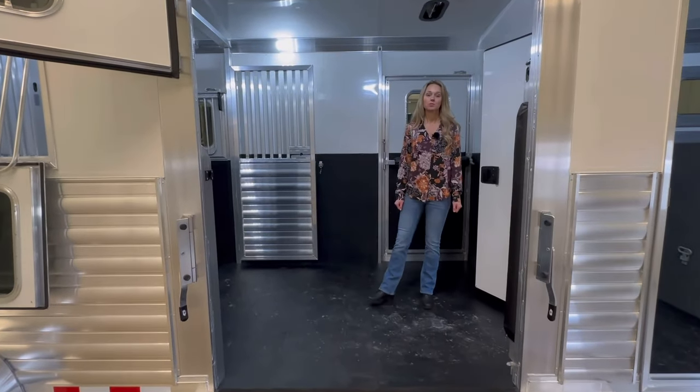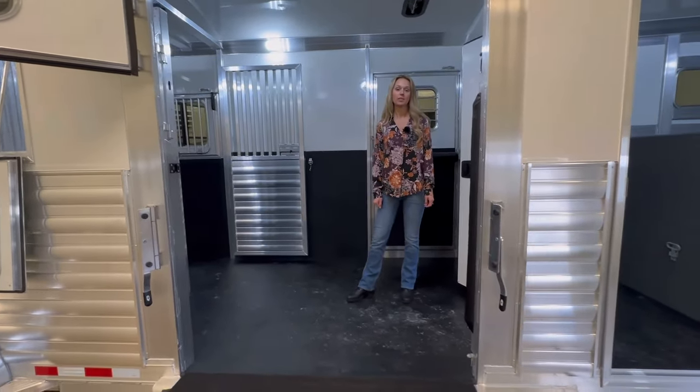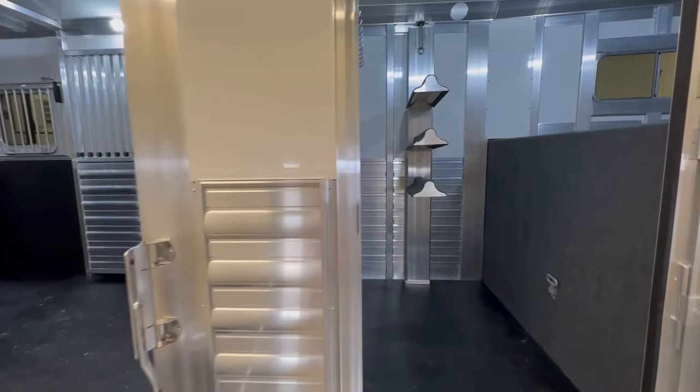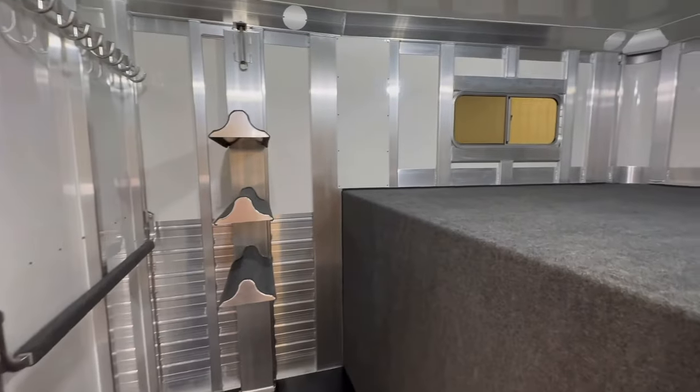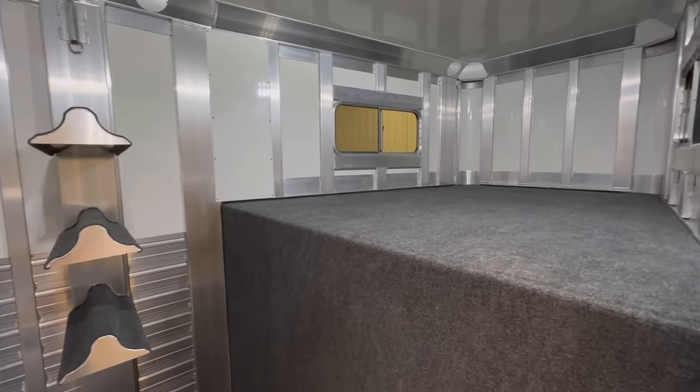The dressing room is standard at four feet. There's rubber on the floor. The roof is insulated, and it is also insulated in the horse area.